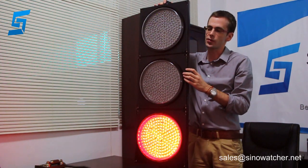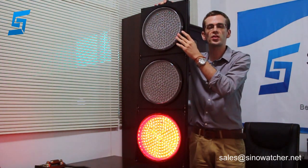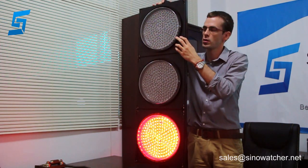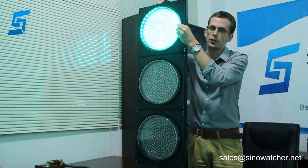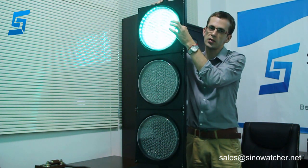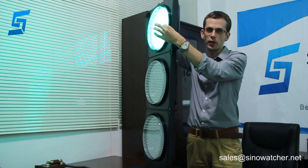Each module has 168 pieces of LED light. Each module consumes no more than 15 watts. It is covered with a Fresnel lens if you want, and has a double layer for even light distribution.